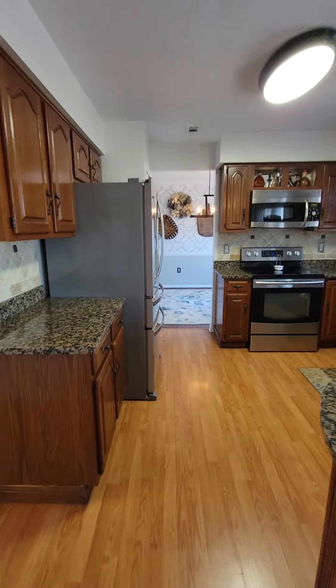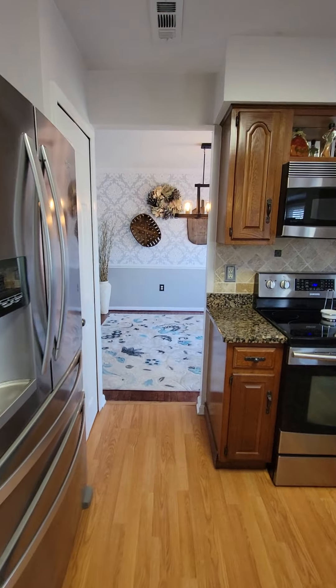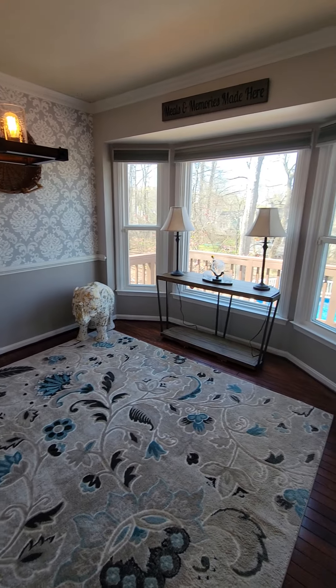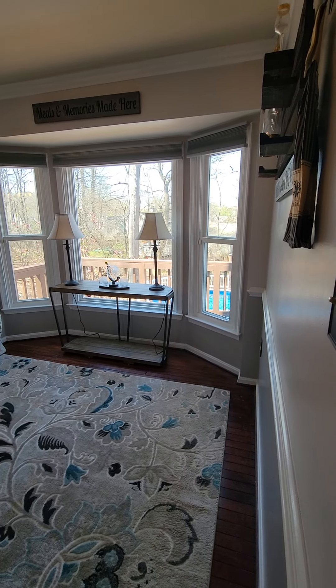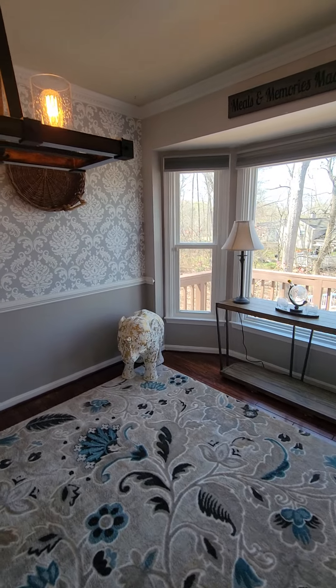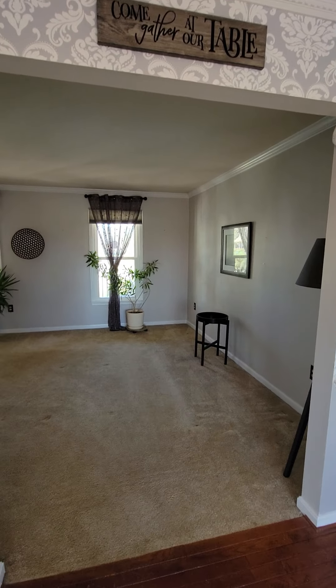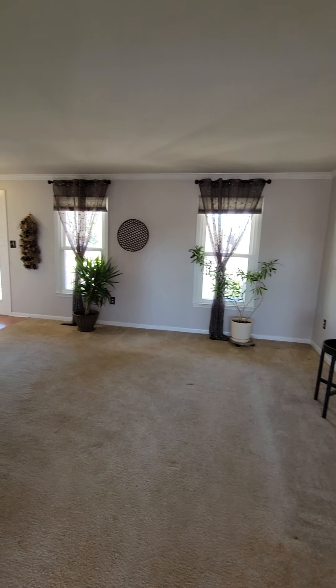From the entryway, stairs go up to the bedrooms — there's the hall light. Come down the hall, and you've got what look like closets, a pantry, and then another closet, and then you come into the kitchen.